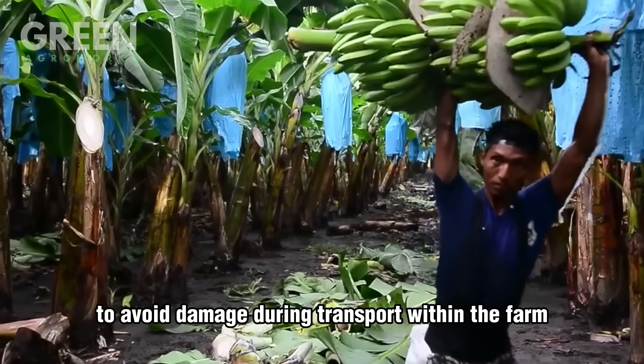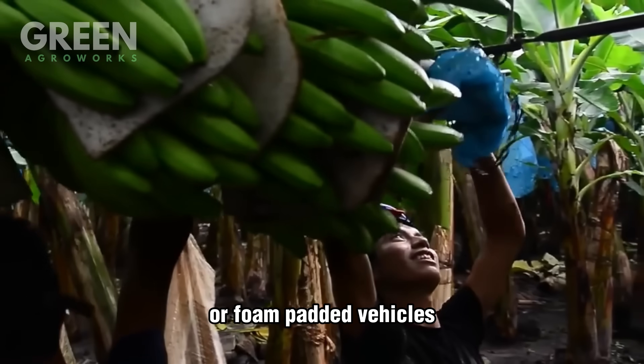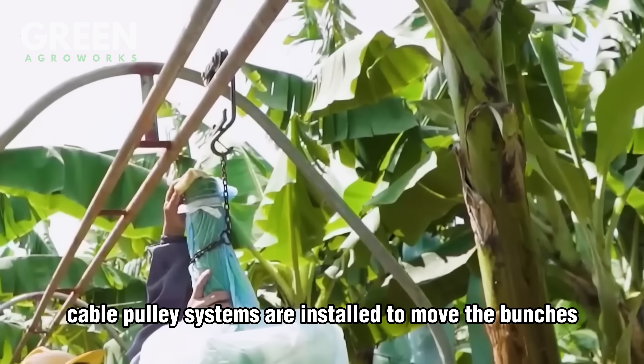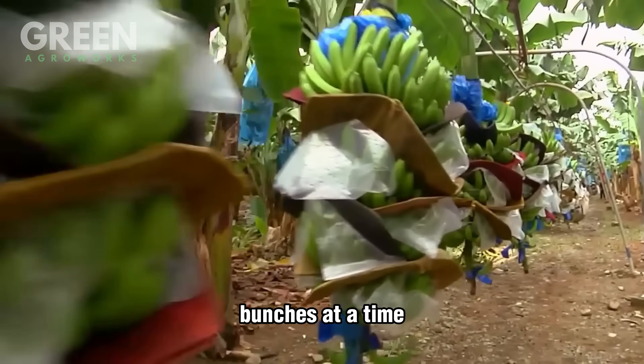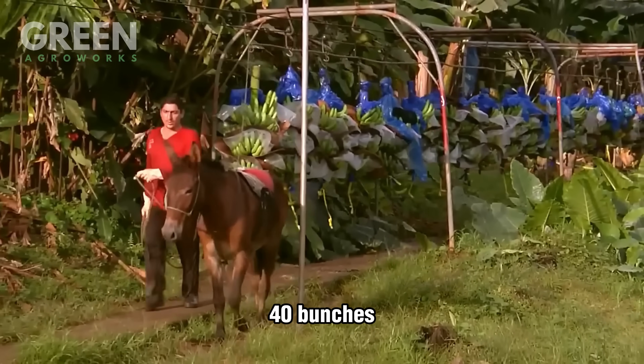To avoid damage during transport within the farm, bananas are placed on cushioned carriers or foam-padded vehicles. On larger plantations or hilly terrains, cable pulley systems are installed to move the bunches from the field to central collection points. These systems can transport up to 90 banana bunches at a time, compared to smaller trucks that carry only 35–40 bunches.